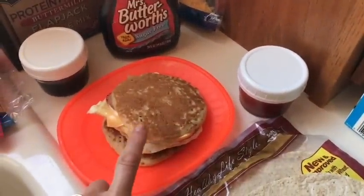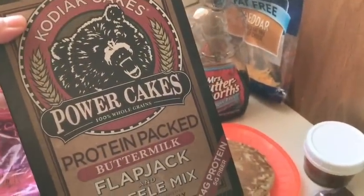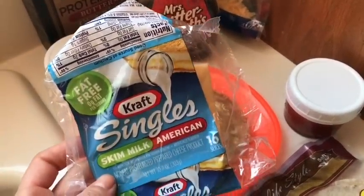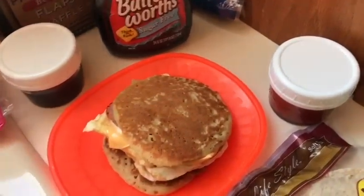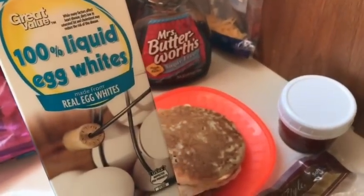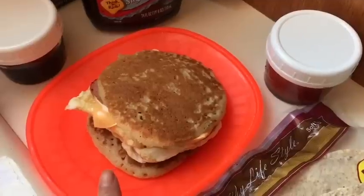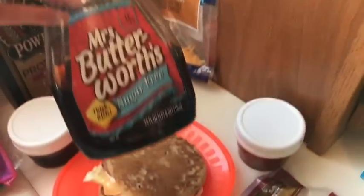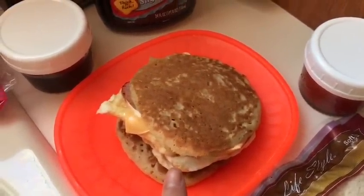Starting with breakfast — I made a breakfast pancake sandwich for two smart points. It's two Kodiak pancakes for two smart points, one slice of Kraft fat-free singles for zero smart points, two slices of Land of Frost Canadian bacon for zero smart points, and a third cup of Great Value liquid egg whites for zero smart points. I wrap it in a paper towel, put it in a Ziploc bag, and at work I heat it for 30 seconds. I add three tablespoons of Mrs. Butterworth's sugar-free pancake syrup, also zero smart points.